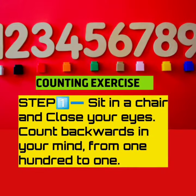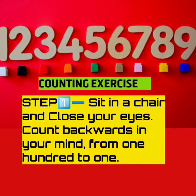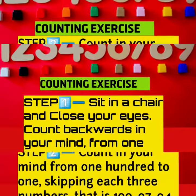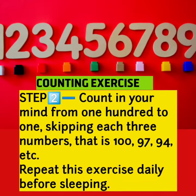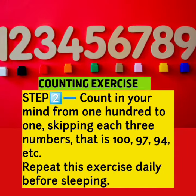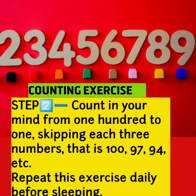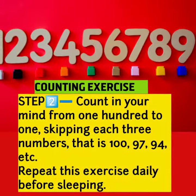Step 1: Sit in a chair and close your eyes. Count backwards in your mind from 100 to 1. Step 2: Count in your mind from 100 to 1, skipping each three numbers — that is 100, 97, 94, etc. Repeat this exercise daily before sleeping.